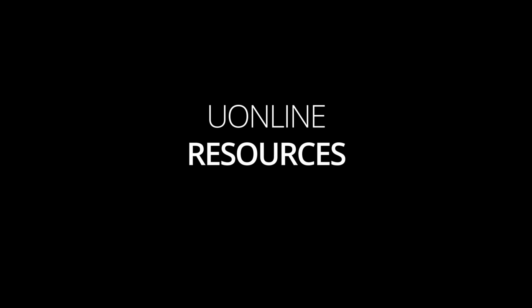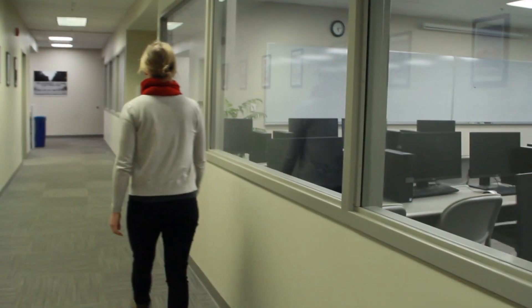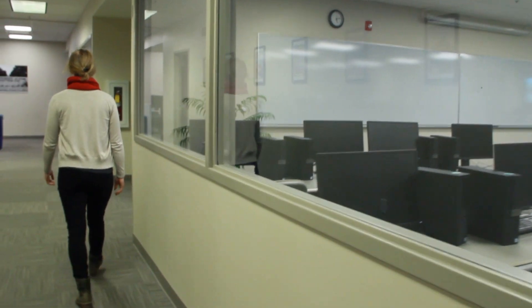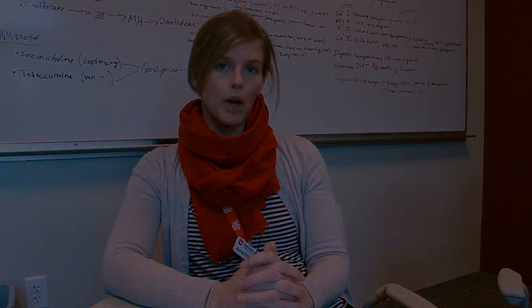Even if you're an online University of Utah student, remember you still have access to everything offered here at the Sandy Center. We have our computer lab which offers test proctoring if you need that for any of your online classes, and of course you can use the study rooms and the student lounge as well.